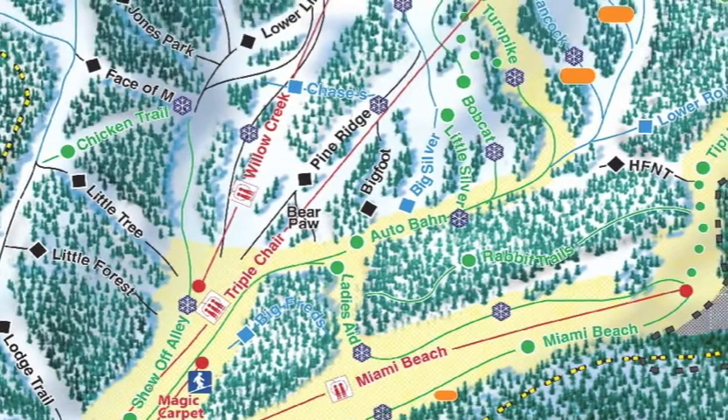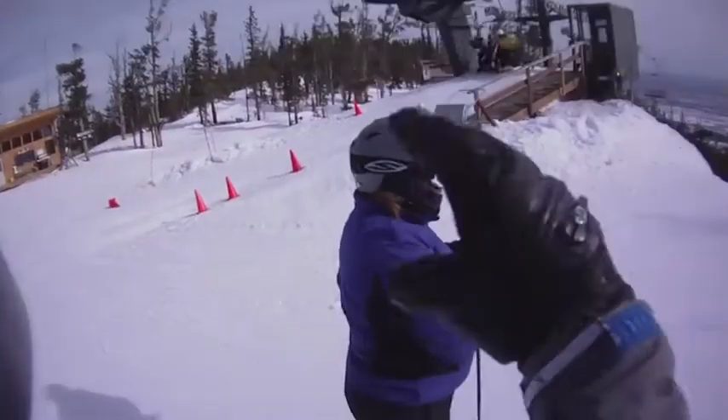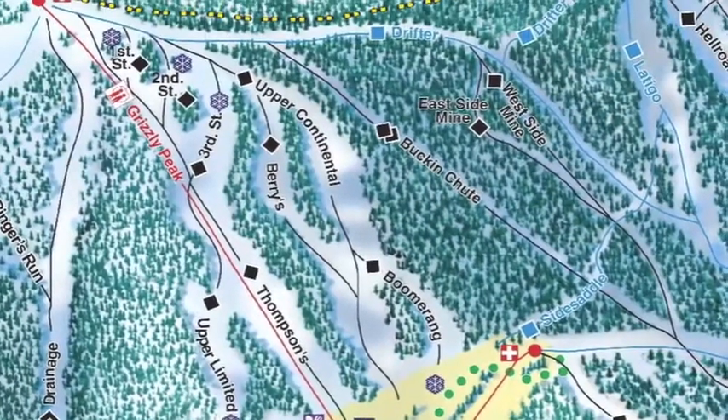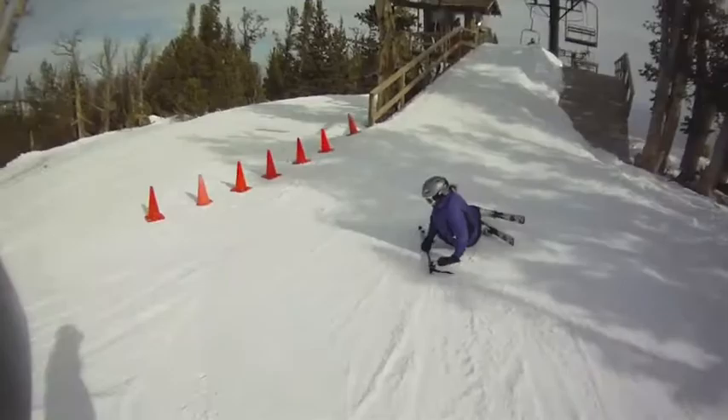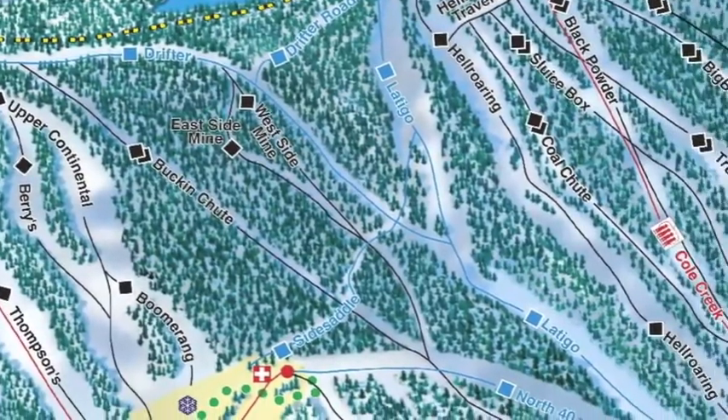Here you see our adventurers just before they headed up the mountain. We got some advice from our friend that said we should go to Latigo, so we headed up the triple chair. Here's us at the top of the triple chair. Then we went up Grizzly Peak. Misty fell at the top of that one. And then we went across Drifter over to Latigo.